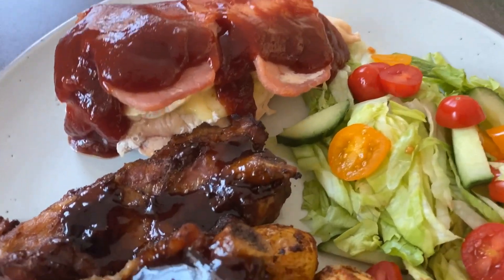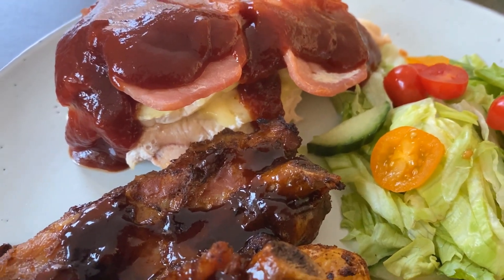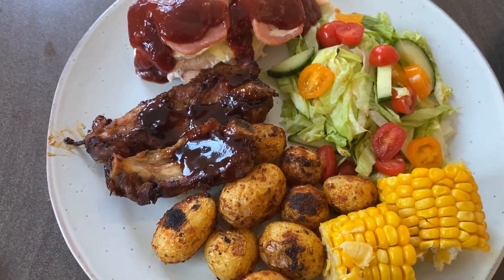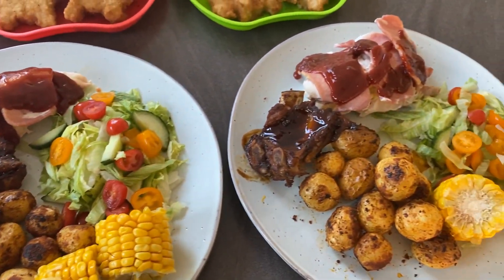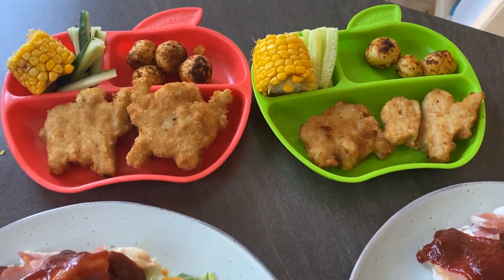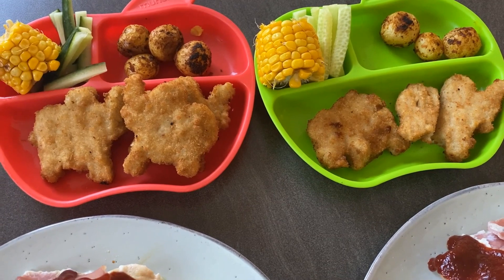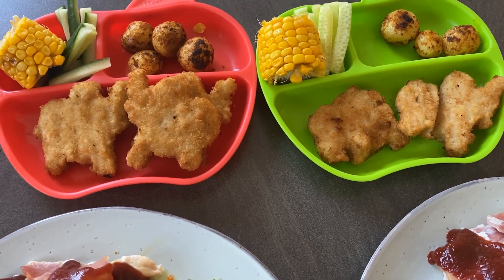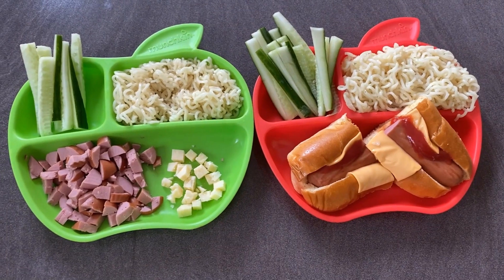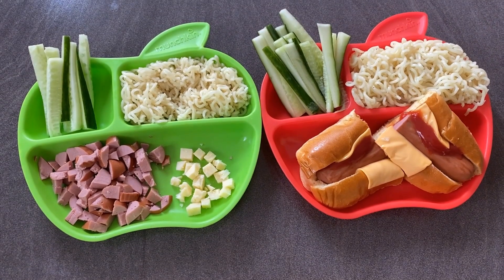For tonight's dinner we have chicken that I've stuffed with brie and wrapped in bacon, with some barbecue sauce over the top — so it's kind of like a hunter's chicken — with some barbecue ribs from Aldi, mini roasted potatoes, sweet corn, and some lettuce. The boys have the same but with these zoo animal chicken nuggets I picked up in Aldi, which they both loved, and little potatoes as well.